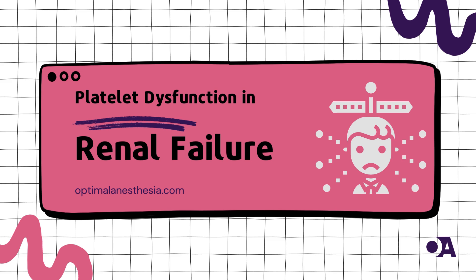Hello, and welcome to another episode of Optimal Anesthesia, where we break down complex medical topics into easy-to-understand conversations. Today, we're delving into the intricate world of platelet dysfunction and renal failure and how a fascinating solution called cryoprecipitate comes to the rescue.